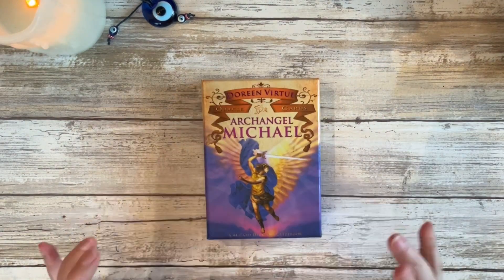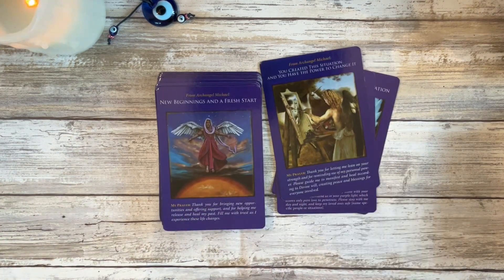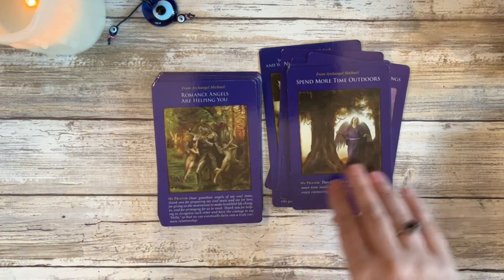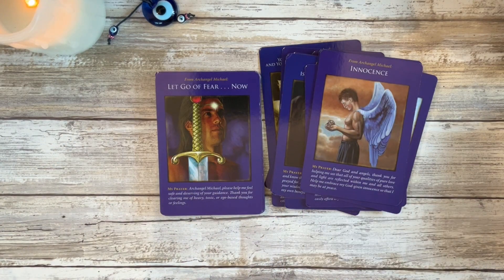My next angel deck is my Doreen Virtue Archangel Michael deck. This deck has gotten a lot of use. I said in my other video about decks that shaped my practice that I worked with Archangel Michael a lot — I did a lot of channeling of archangel energy and automatic writing of angel energy, and worked specifically with his energy. So I was constantly pulling cards from this deck. I really do enjoy it. It's out of print now, but you could probably find it on eBay. It stays in my cupboard because I still pull from it.